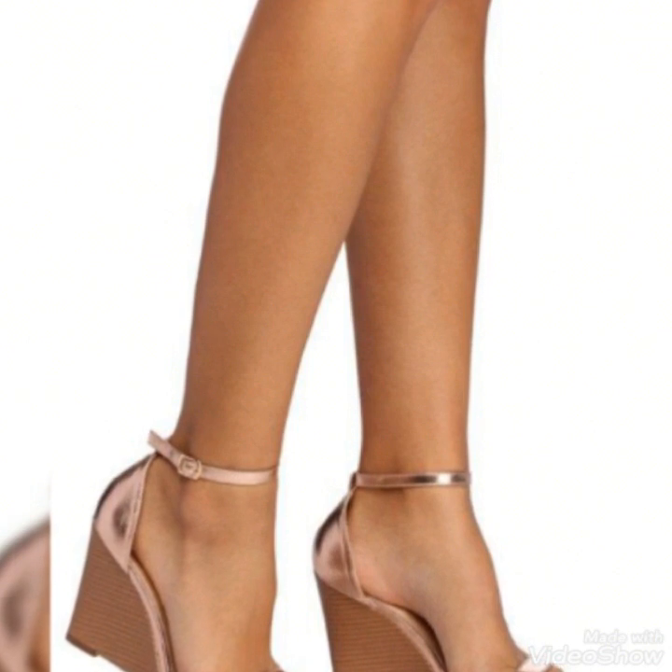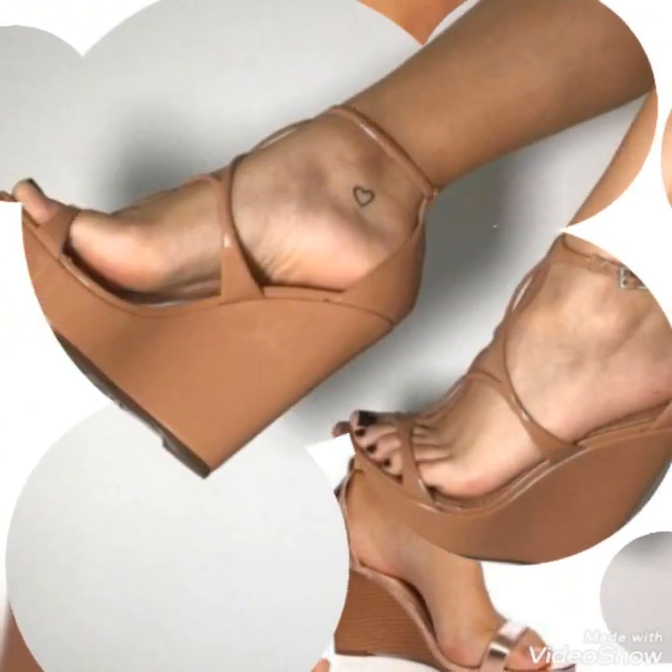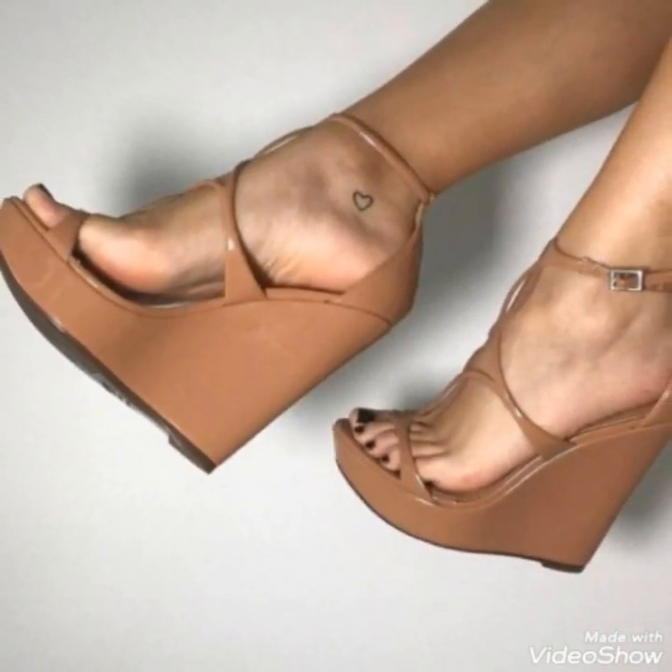Today I am going to share a very decent and amazing collection of wedge heel sandals for those ladies who want to look very stylish, gorgeous, and fabulous.